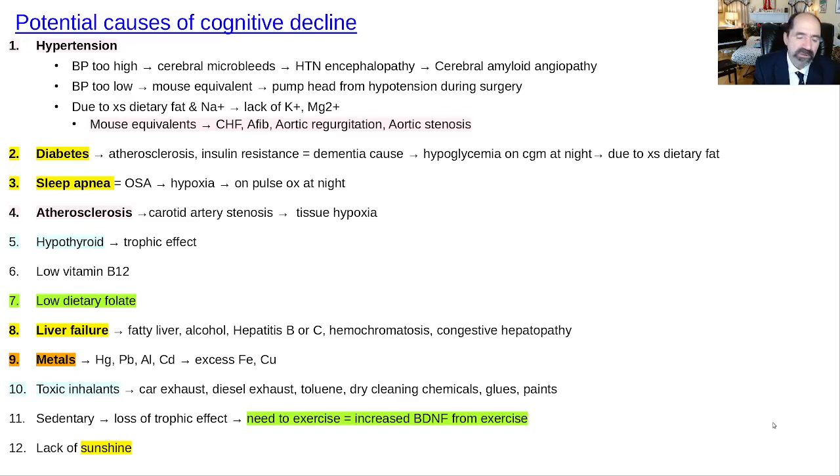This video is about causes of cognitive decline. If you're having cognitive problems yourself, or if someone in your family, a friend, or a patient is affected, this might give you some ideas on what might be causing the problem. You go through the list of all the potential causes, see if any of them apply, and then see if you can remove, avoid, or minimize them.